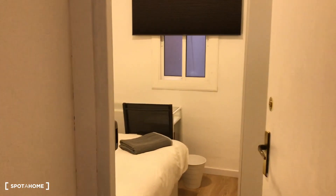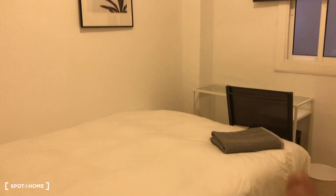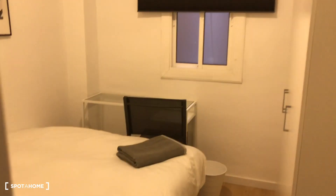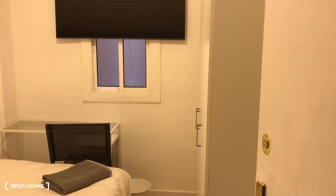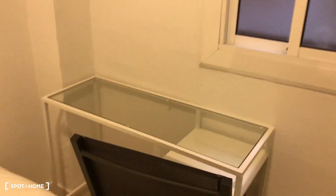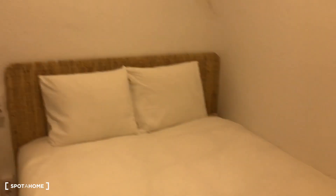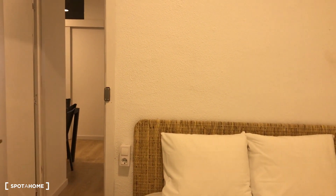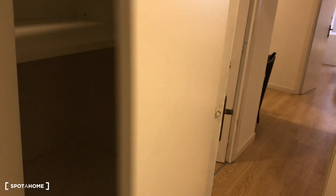Bedroom number four is a double bedroom with a desk. Here's the bed, and in the corner we have the closet with an independent key. This is an interior bedroom. We have the desk here, and looking around you can see the corridor going to the dining room. The closet is a huge one with space for your jacket and t-shirts, plus an extra door with shelves for your clothes.